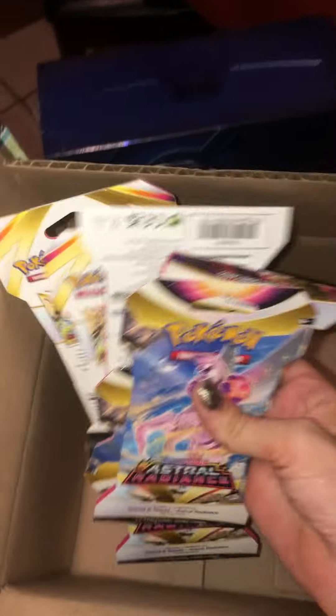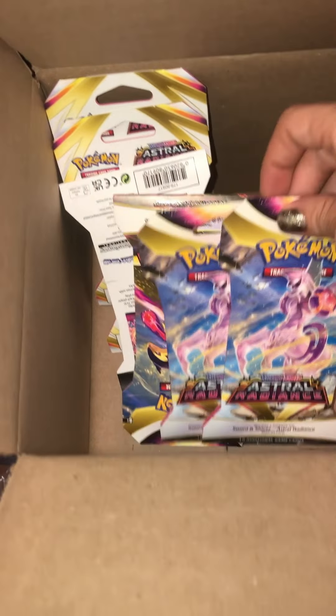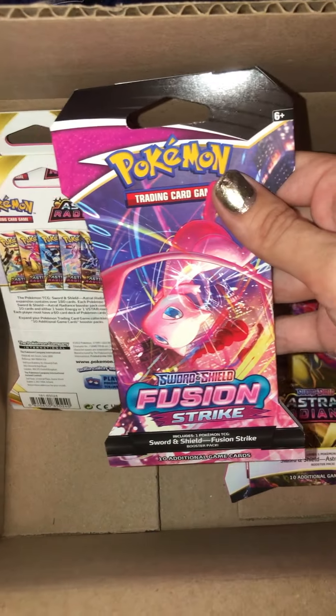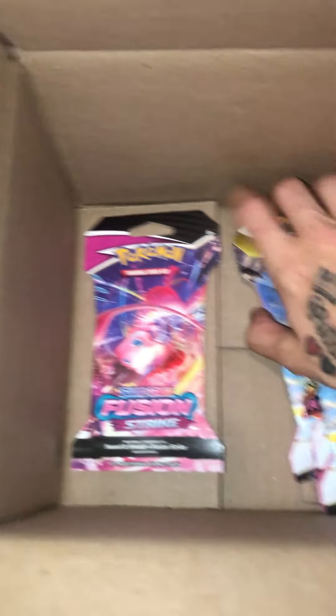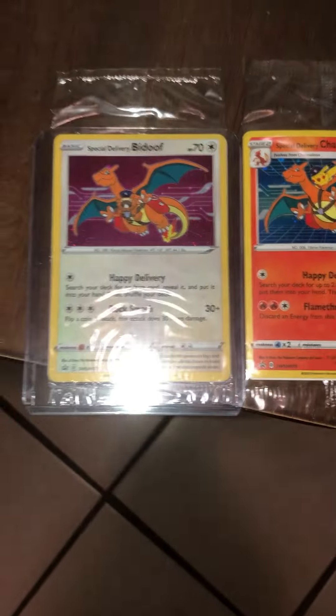So let me know what packs I need to open in the next video. Are we going to do Astral Radiance, Fusion Strike, or Brilliant Stars? I think I have a couple of Brilliant Stars too. Let me know — Astral Radiance, Fusion Strike, or Brilliant Stars. Thanks for watching everybody!